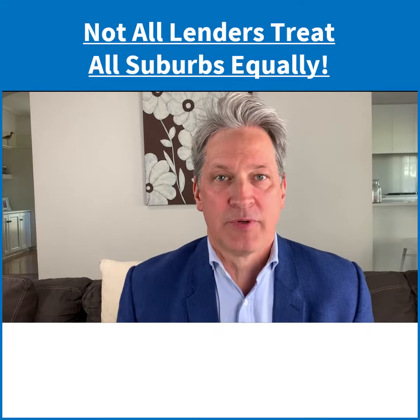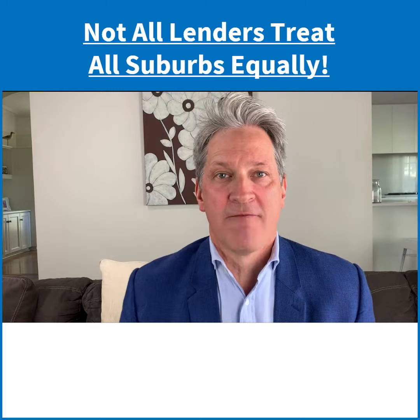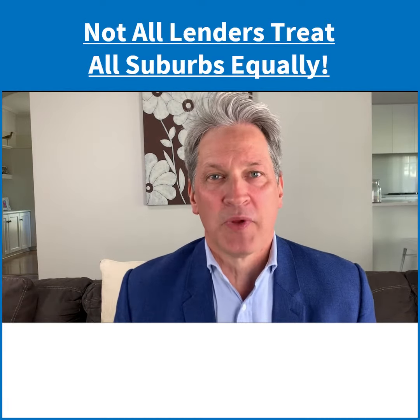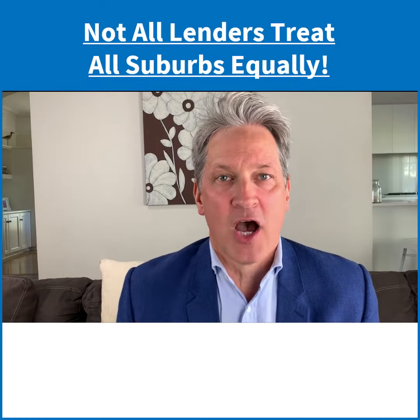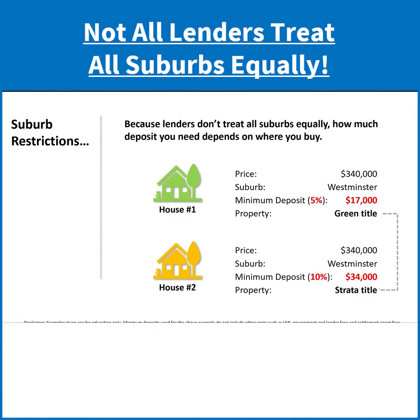Let me give you an example. Let's imagine you're a first home buyer who has been able to put together a 5% deposit. You've decided to buy your first home in Westminster in WA. After a few weeks of visiting numerous home opens, you've finally found two properties — they happen to be the same price: $340,000.